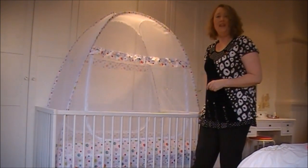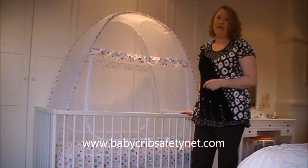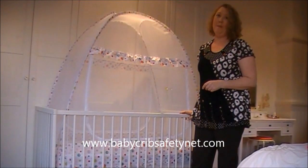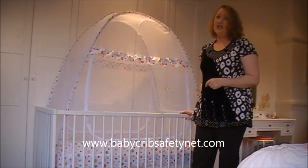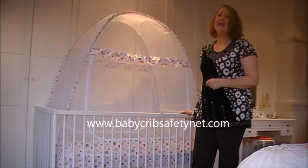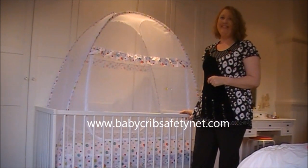Thank you. You can get more information at my website at www.babycribsafetynet.com. All orders are shipped as soon as they come in — next day DHL express door to door, and should arrive within four to five days. Thank you.